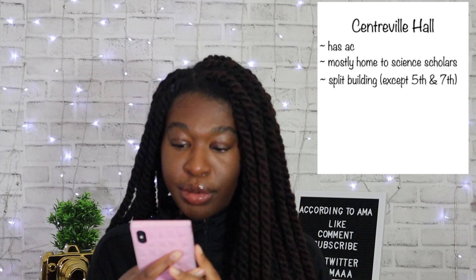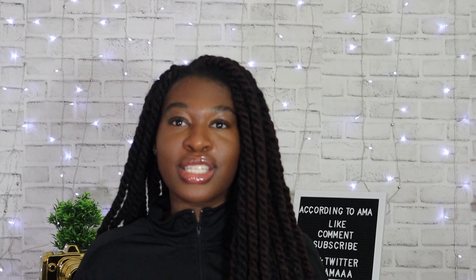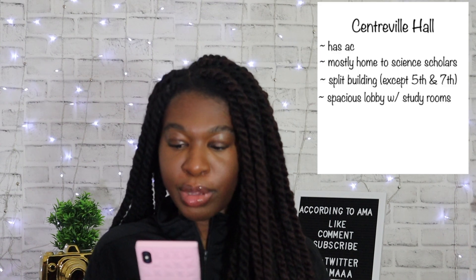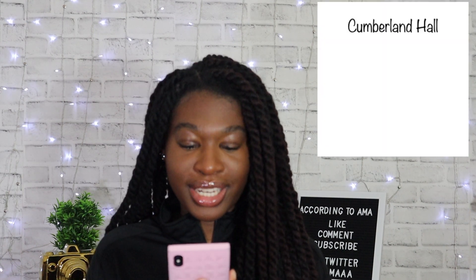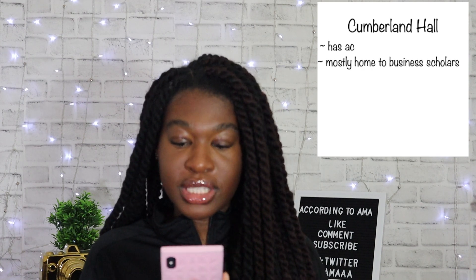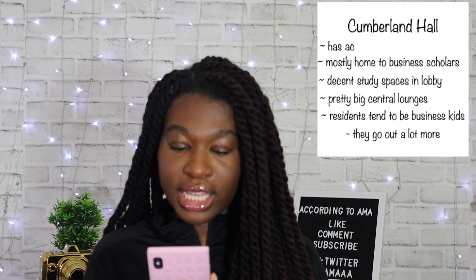Centerville has AC and is mostly home to the Science Scholars program. The building is split into north and south — the floors don't connect to the other side except on the fifth and seventh floors. It has a really spacious lobby with four study rooms and a huge study room in the basement. The kids in this building tend to be very STEM-heavy and thus do not go out often — consider this building if you're focused on your studies. Cumberland has AC with a window unit, is home to the Business Scholars program, has decent study space in the lobby and pretty big central lounges. The building has a lot of business kids so they tend to go out a lot more.